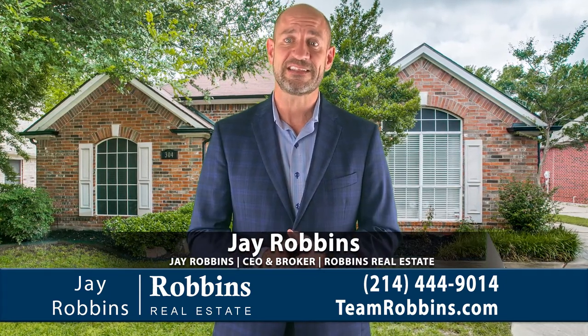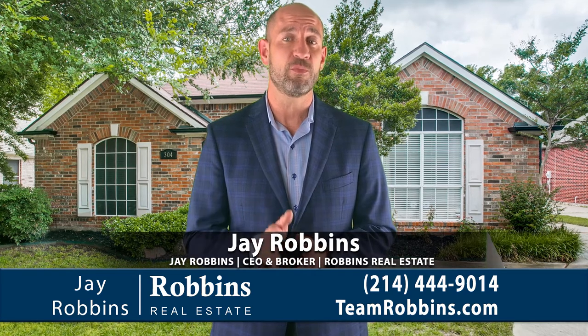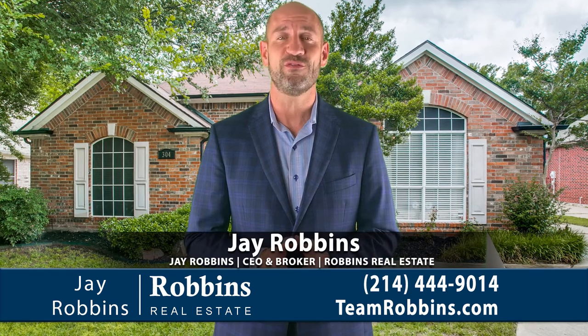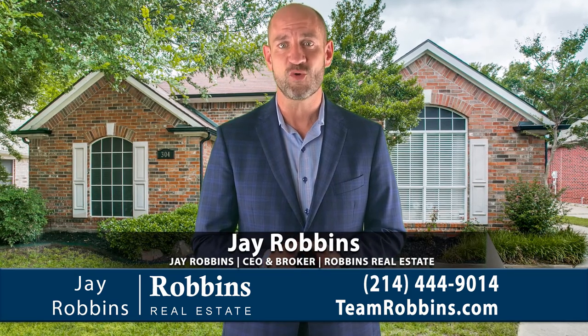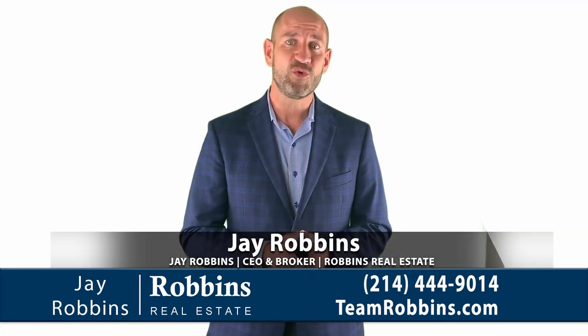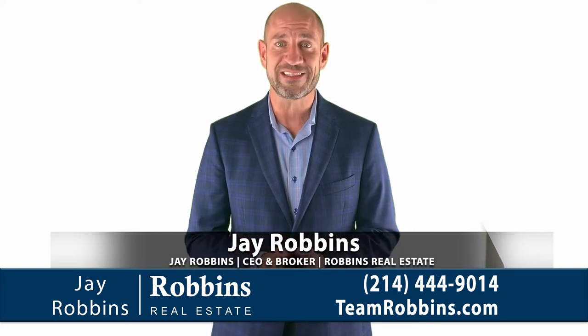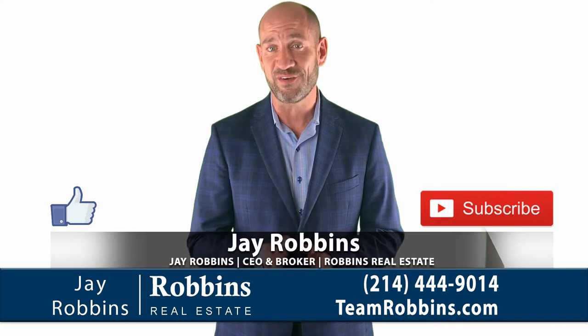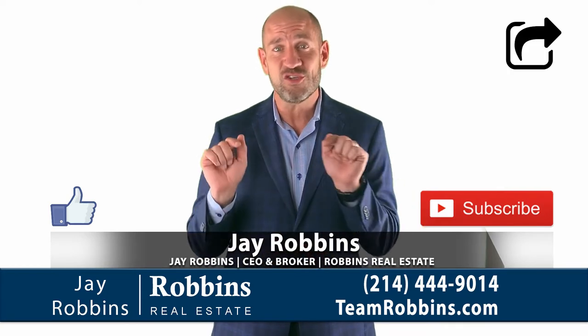And if you'd like to see the house in person, or if you'd like your own private virtual tour, links are below or you can call me at 214-444-9014. Remember, if you want to see all the best new listings, please take a quick moment to subscribe, like, and follow. It's so easy — you just click.